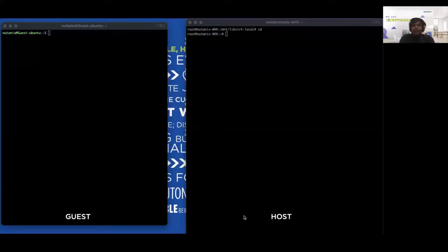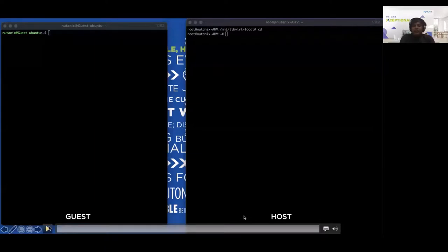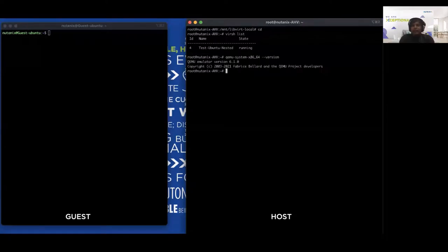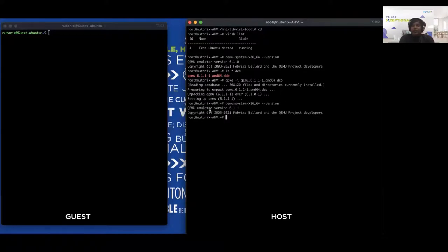On the left you can see a guest VM running Ubuntu; the right is the host on which it is running. We check by issuing a virsh list command which shows this VM. We then check what version of QEMU the guest is running on — it shows version 6.1.0. We have version 6.1.1 with some fixes we want to bring in, so we install it using a package manager — dpkg in this case. Once installed, the QEMU version on the host is bumped to 6.1.1. However, the VM still remains running on 6.1.0, so now we need to issue a local migration.